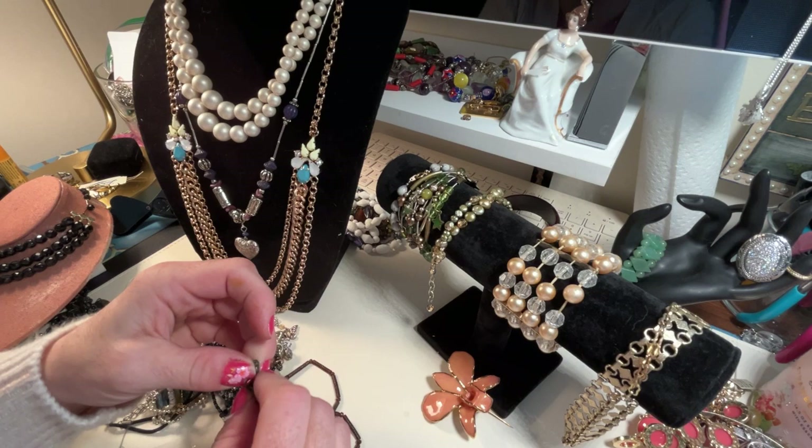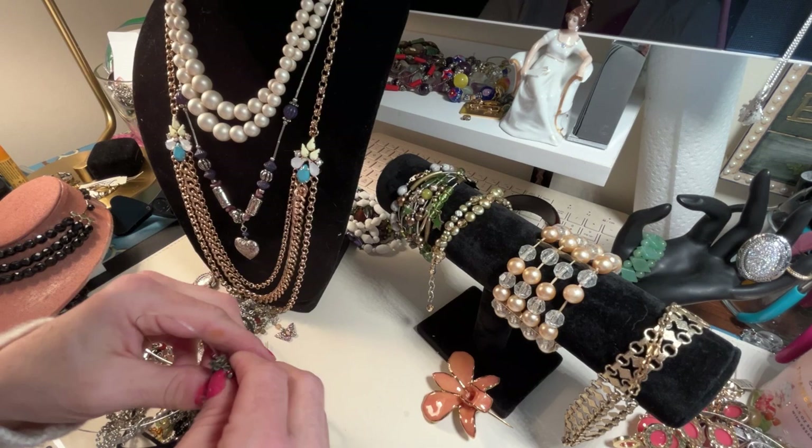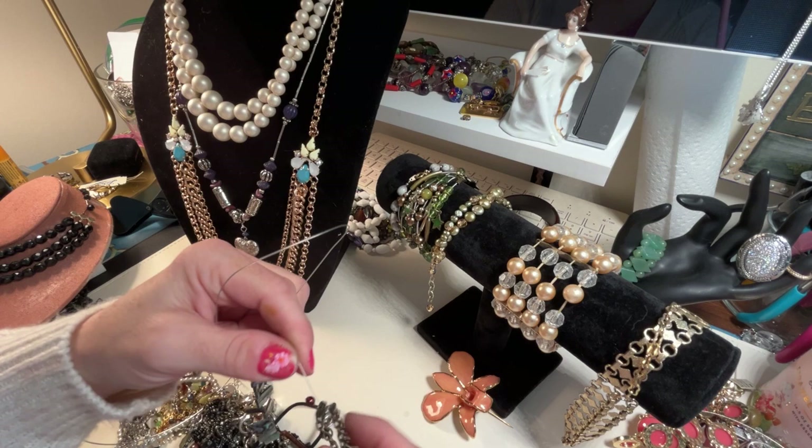I did show you this one — that was the Titanic necklace that somehow got back in here, I think when I was cleaning. I watched last night — if you haven't seen it, Blessed Baubles had a really fun video last night. I love Sherry, she's great.